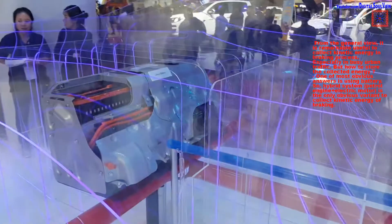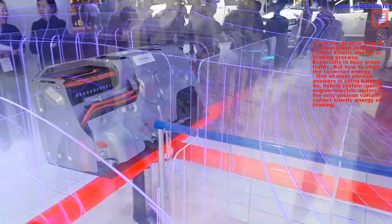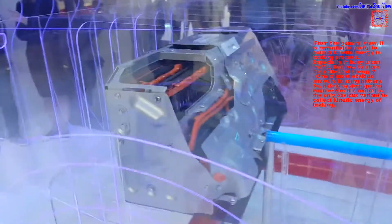From the general view, it is remarkably useful to collect kinetic energy in the braking process, especially in busy urban traffic. But how to store the collected energy? One of the most obvious answers is using a battery. So, the hybrid system — petrol engine and electric motor — is the only obvious variant to collect kinetic energy of braking.